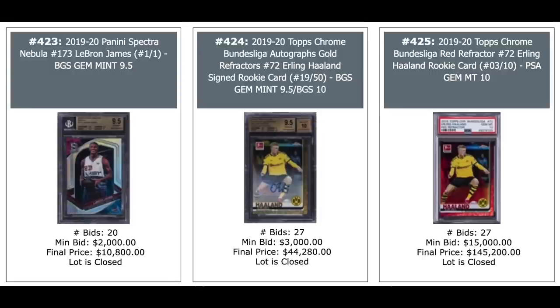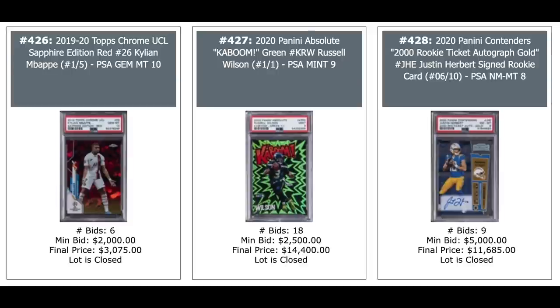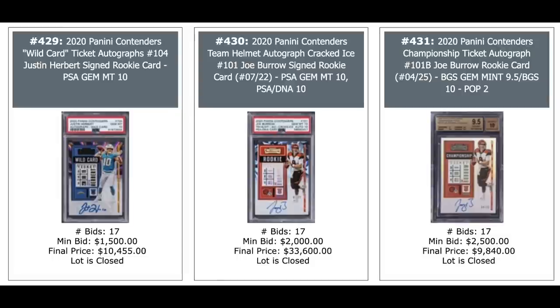We saw that Mbappe earlier go over this, but these are up there with the all-time modern soccer sales — have to be. Another Kylian Mbappe, $3,000. Russell Wilson Kaboom in the middle, $14,400 — that's a green parallel, one-of-one. Justin Herbert Rookie Ticket Auto from Panini Contenders, $12,000. Another Justin Herbert on the left, Joe Burrow in the middle — $34,000 for the Joe Burrow Cracked Ice Auto. And on the right, Panini Contenders Championship Ticket Auto Joe Burrow, $10,000. Justin Herbert, Justin Herbert, and Tom Brady on the right — Tom Brady has a cool inscription and goes for $37,000. Tom Brady at out of two on the left, a Flawless auto, $34,000. Joe Burrow Flawless auto one-of-one NFL Shield, $36,000.